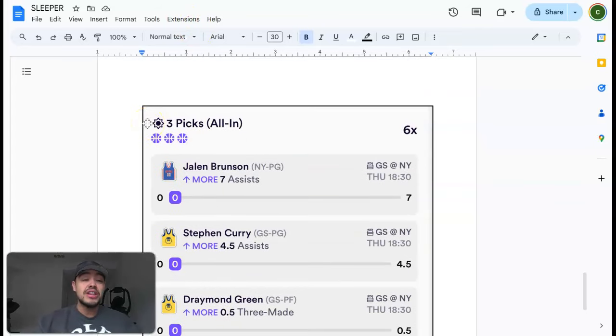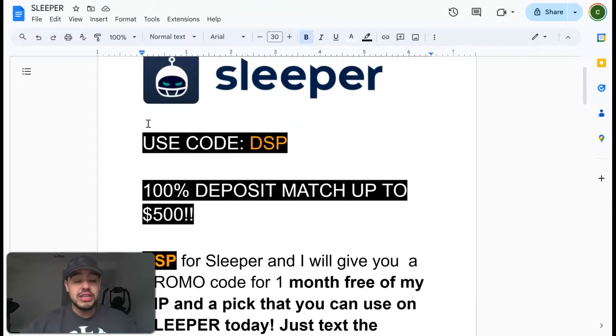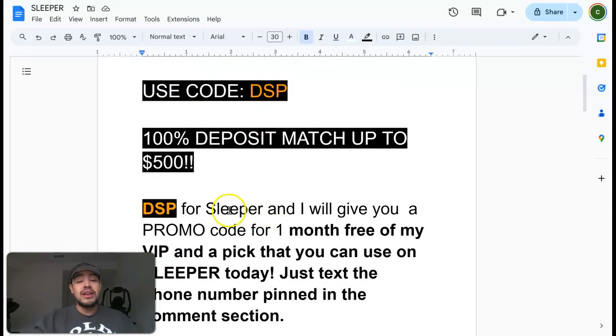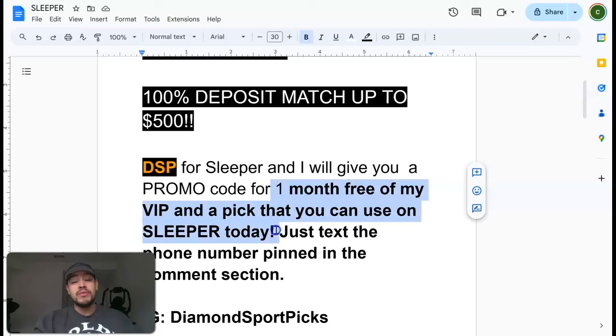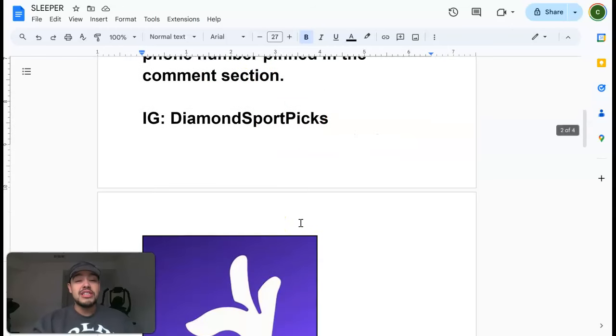Please, if you don't have Sleeper, use my code DSP or click the link in the description below — it really helps me out and shows Sleeper I'm a good affiliate. If you download it using my link, I'll give you one month free of my VIP, and Sleeper will give you a 100% deposit match up to $500. You're getting free stuff just for downloading the app.